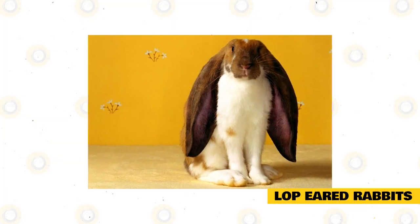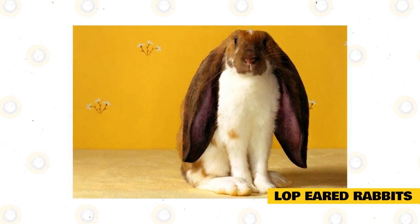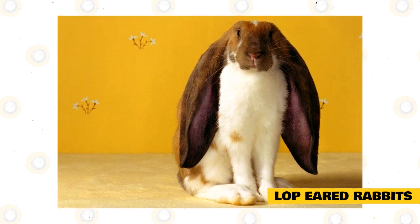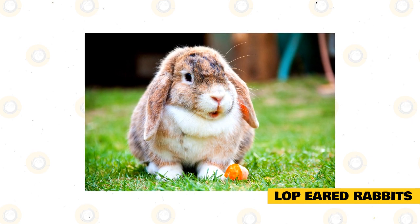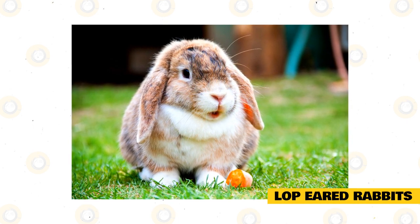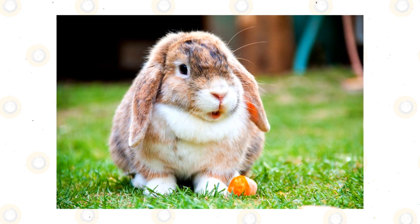Did you ever wonder why you never really see lop-eared rabbits in the wild? This is because their ears are not as good at either of the two main functions of rabbit ears. They can't move their ears around as easily as upright-eared rabbits, and their ears have a harder time regulating body temperature. The mutation for lop-eared rabbits does occasionally occur in the wild, but it is incredibly rare. Instead, these rabbits have mostly been bred by humans for their cute appearance. There are only a handful of recognized rabbit breeds with lop ears, but they are very popular as pets because of their tendency to have friendly and puppy-like personalities.